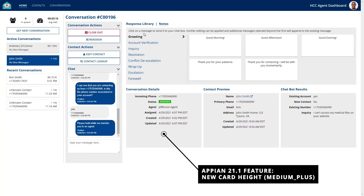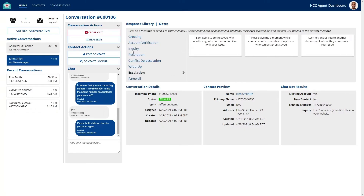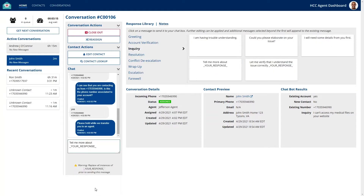With the quick response library, the agent has a wide variety of options to choose from, or they can send their own custom message. There are many categories to choose from, which each coincide with a different stage of the conversation. For some of the responses, a warning is displayed to the agent to remind them to remove the placeholder text before sending a response.